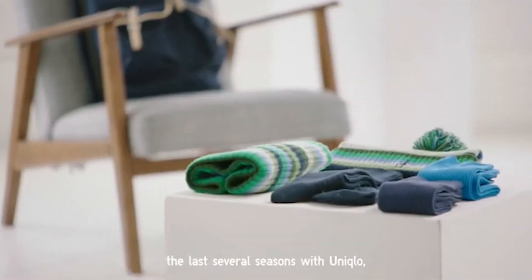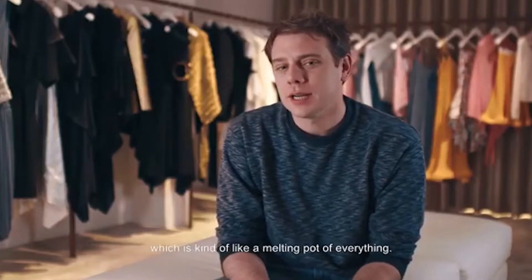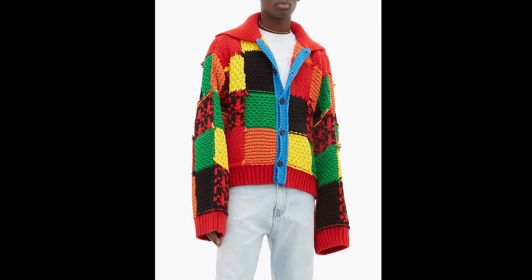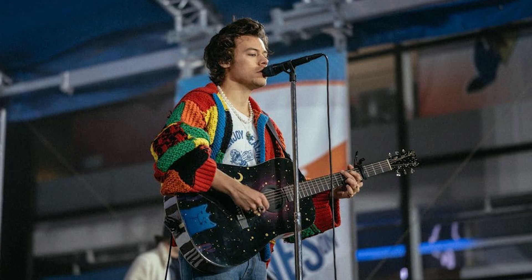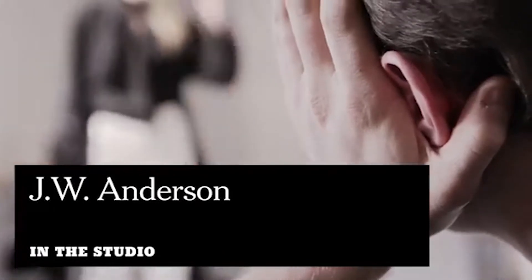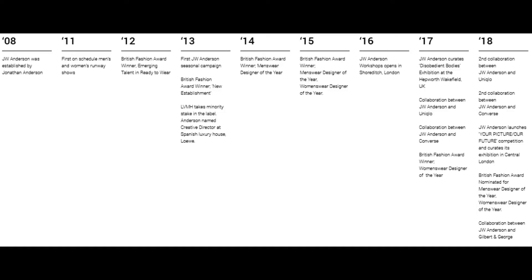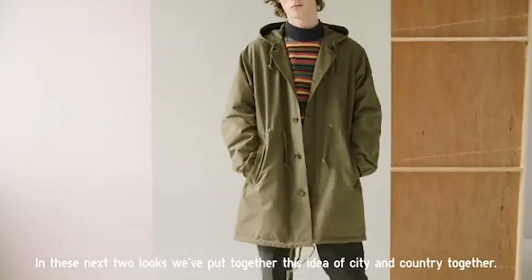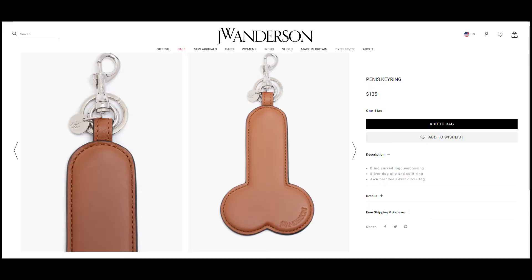From his multiple collections with Uniqlo, to becoming the creative director of the Spanish luxury house Loewe, to being the name behind the infamous Harry Styles cardigan, JW Anderson is a Northern Irish designer that needs very little introduction. Since establishing his brand in 2008, JW Anderson has been decorated with multiple awards for designs — some absolutely grail-worthy, and some more interesting pieces.